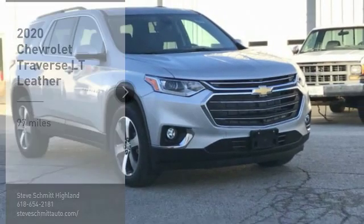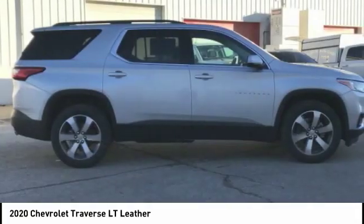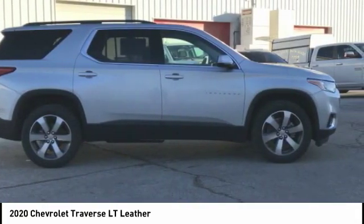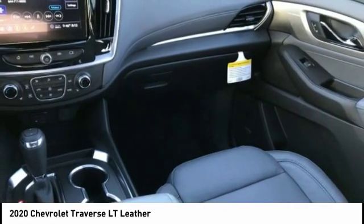We are pleased to show you the 2020 Traverse. Chevy Traverse is more stylish than minivans and far more fuel and space efficient than truck-based SUVs. Crossovers like the Traverse are excellent family vehicles.